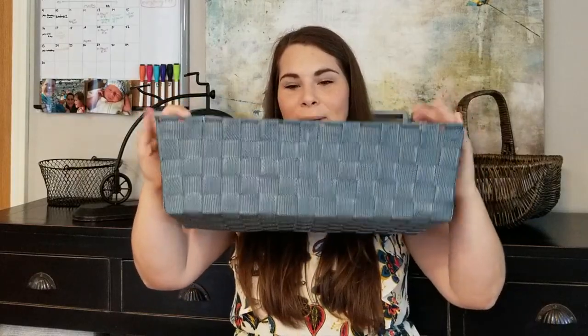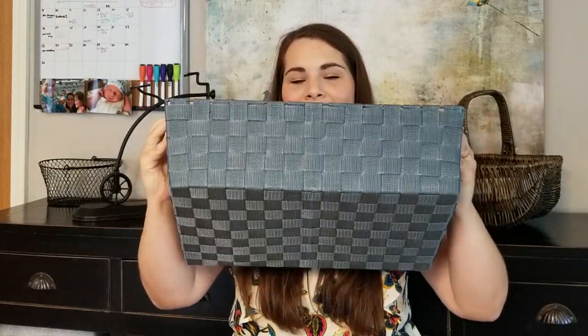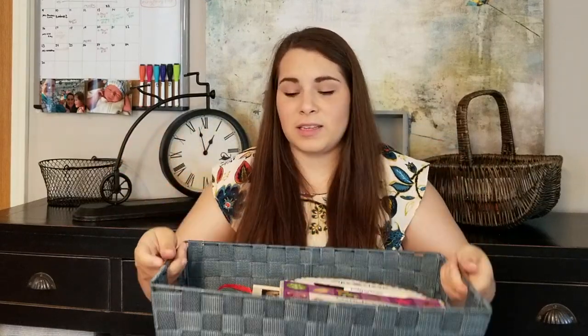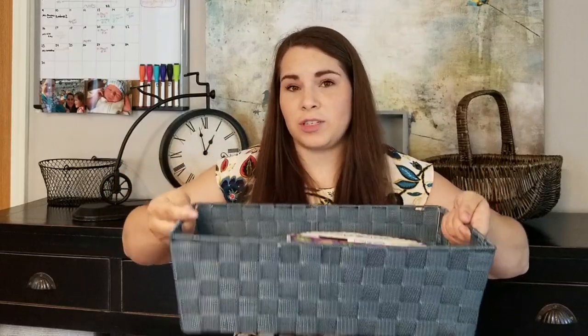We actually don't do our basket in the morning, that's why I normally call it a learning basket. We normally do it at some point in our day, typically in the afternoon when she wakes up from her nap, because that's when she's the most cuddly. You want to do this with your toddler when they're the most cuddly because this is going to be their time of read alouds and things like that. I got this basket for $5 at Five Below and it's really super sturdy, which is why I like it.